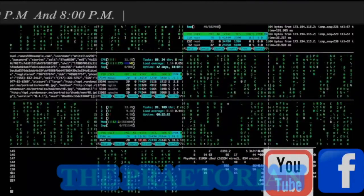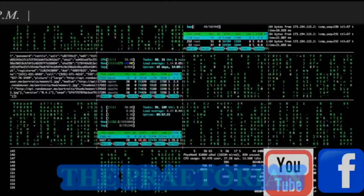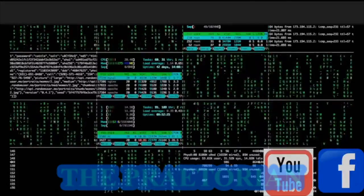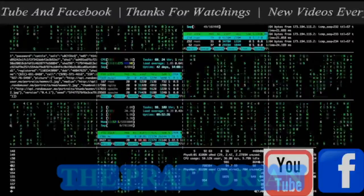For centuries, when the quadrivium was included in the curriculum of all university students, knowledge of at least part of Euclid's Elements was required of all students. Not until the 20th century, by which time its content was universally taught through other school textbooks, did it cease to be considered something all educated people had read.